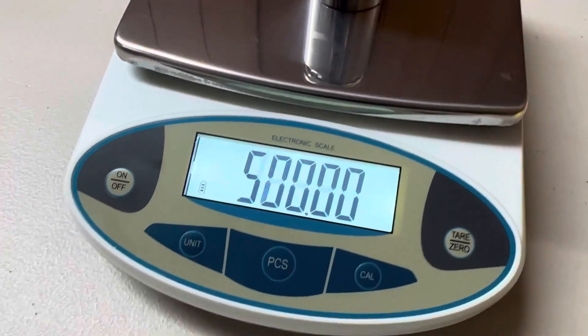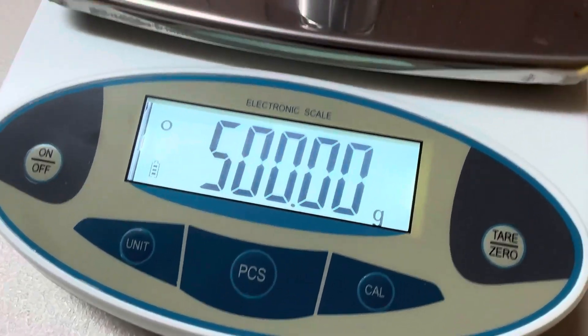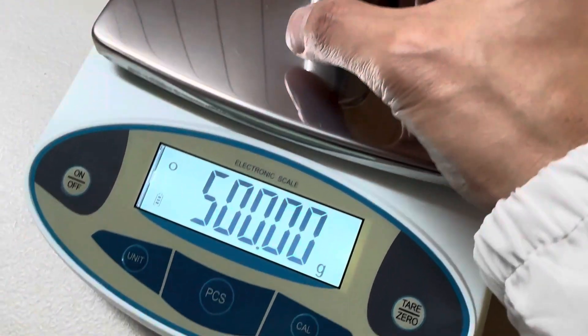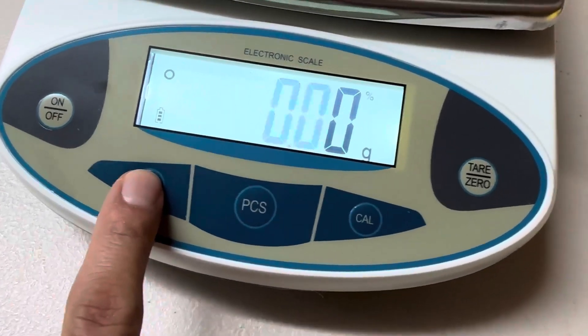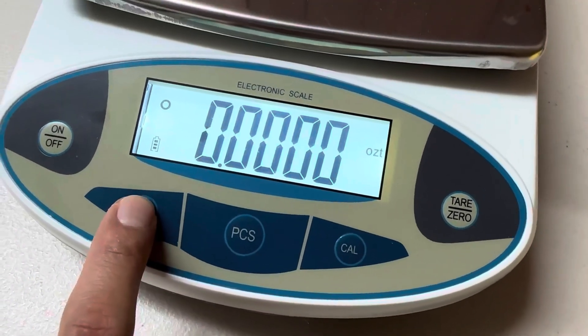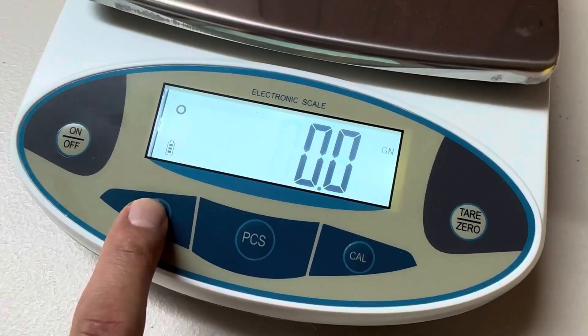This scale has up to 13 different unit conversions so it is very versatile to weigh almost anything. It also comes with a calibration weight for you to use whenever you need to recalibrate the scale. I use this scale whenever I need to weigh out ingredients for baking and cooking.